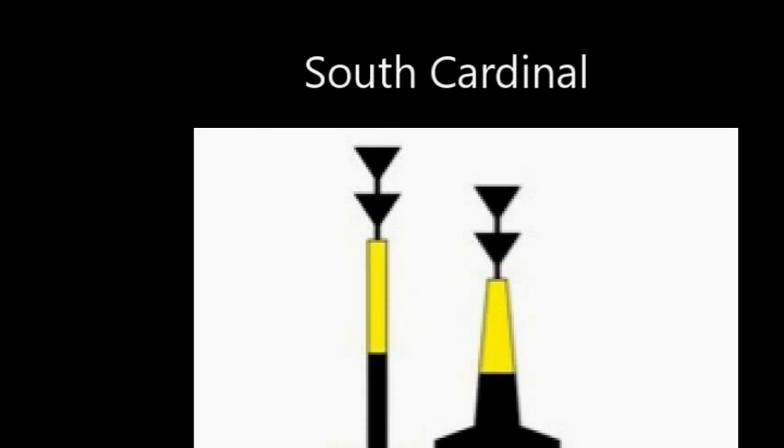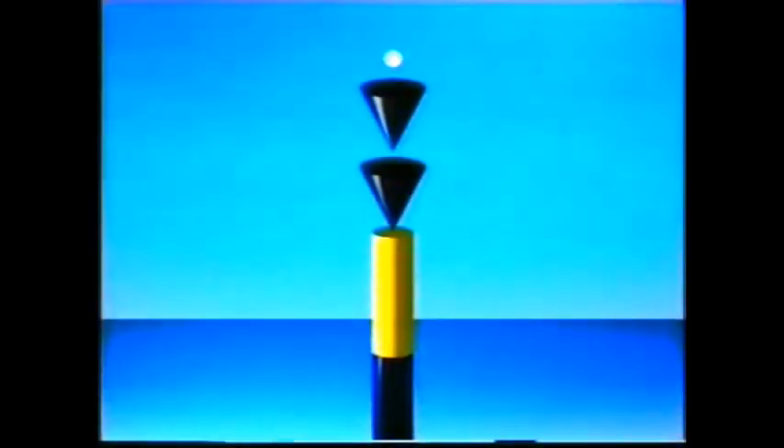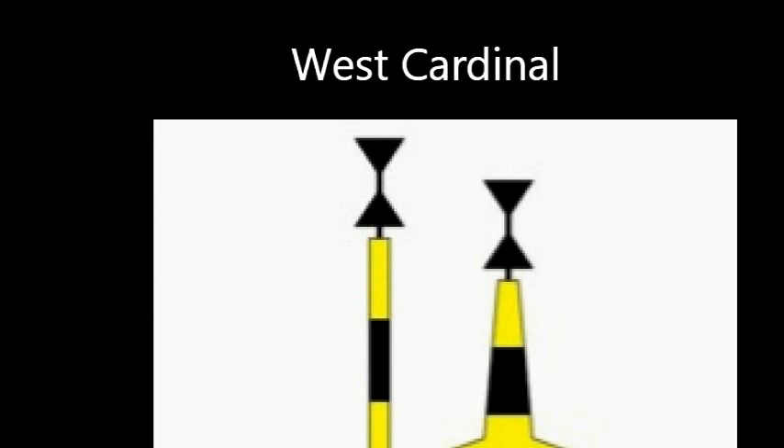The south cardinal has both arrows pointing down — on a map or chart, down is where south is. On the buoy itself, the black part is the lower part. The light corresponds to six o'clock on the clock face, so it flashes six times. However, as a special identifier so we don't confuse it with nine or three, at the end of the six flashes there is a long flash. Think of it like a restaurant: you're not sure if you're on table six or table nine — the six has a long line underneath it, so the light flashes six times followed by a long flash.